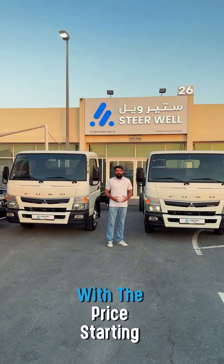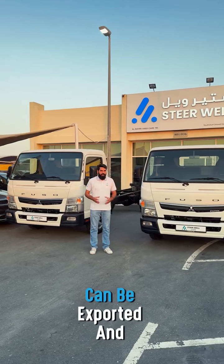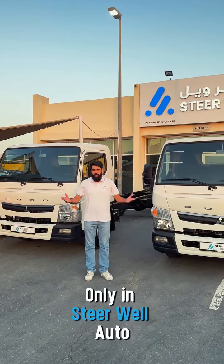These amazing vehicles are priced starting from $59,800. This is limited stock exclusively for export only, and can be exported and registered in all GCC countries. Don't miss out on this chance to get this incredible deal, only at Steerval Auto.